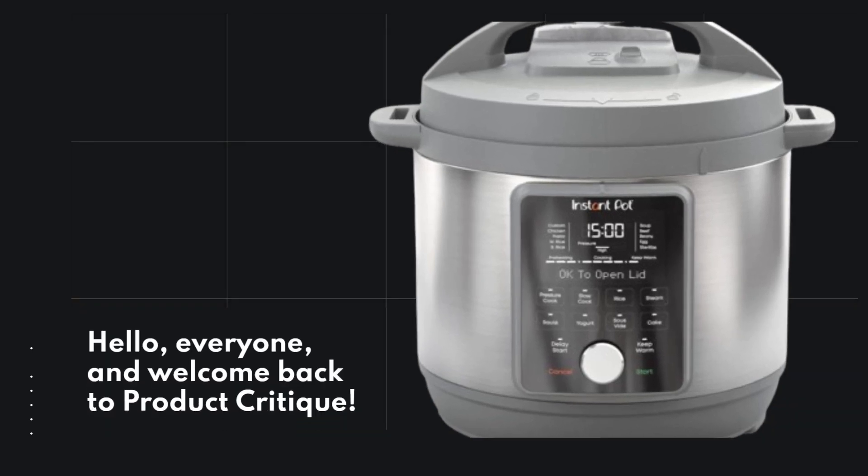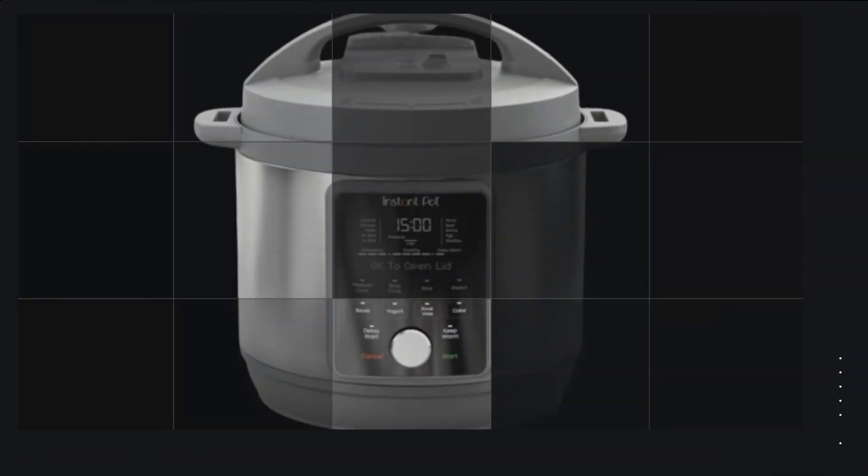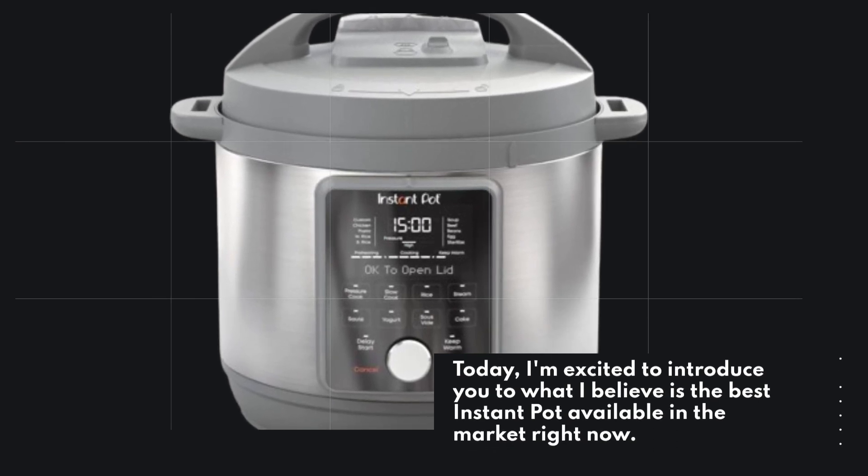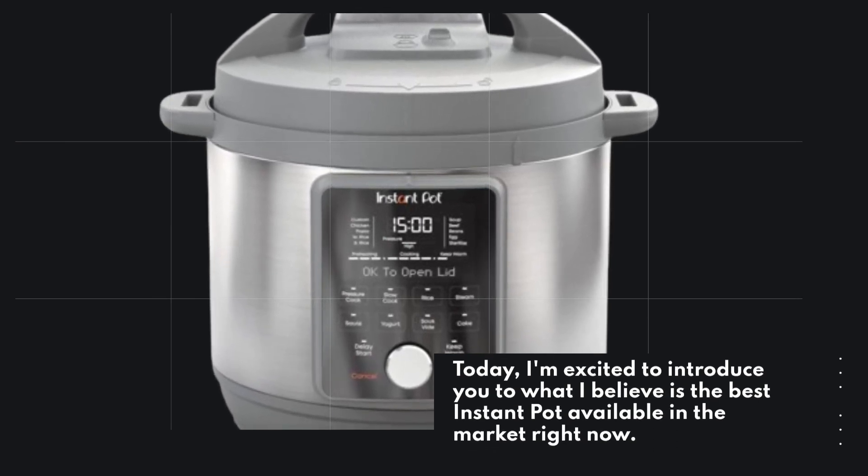Hello everyone, and welcome back to Product Critique. Today, I'm excited to introduce you to what I believe is the best Instant Pot available in the market right now.